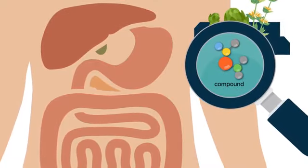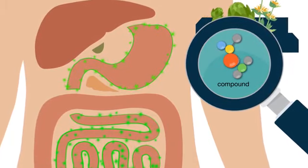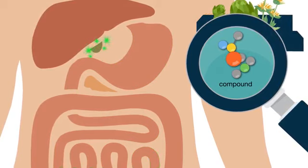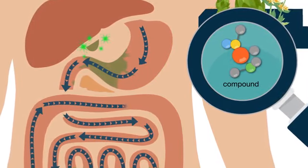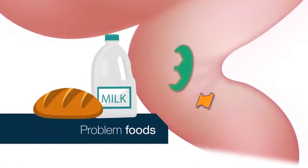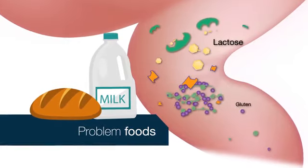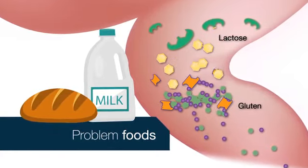To start, bitter compounds in gentian and artichoke extracts stimulate bitter receptors in the digestive tract, causing a letdown of the gallbladder releasing digestive juices and bile to restore optimal digestive function. Digestzyme V also includes targeted enzymes specifically selected to break down complex immunogenic food compounds like gluten and dairy that can lead to food sensitivities.